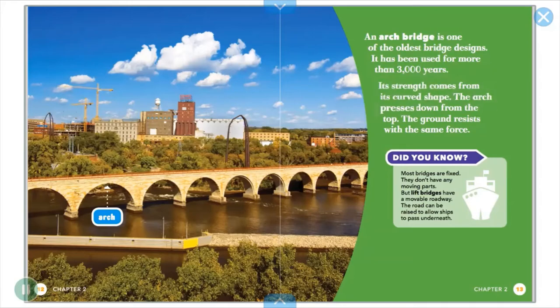The arch presses down from the top. The ground resists with the same force. Most bridges are fixed — they don't have any moving parts.